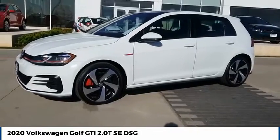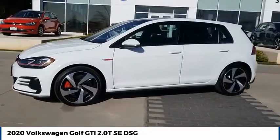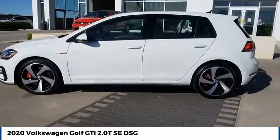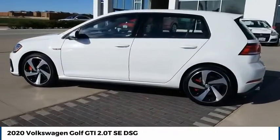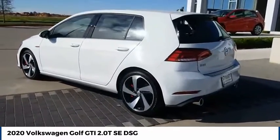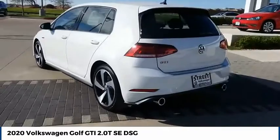Stop by and take a look at the 2020 Golf GTI. This Volkswagen is considered by many to be the hot hatchback. The GTI easily accommodates up to four adults. A decent-sized 15-plus cubic foot trunk is well shaped and easy to load.